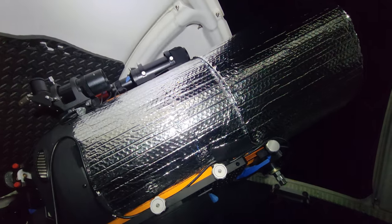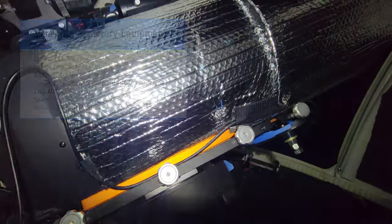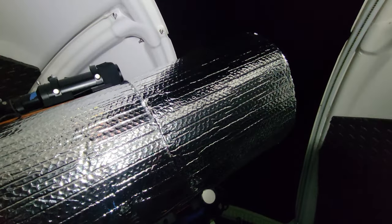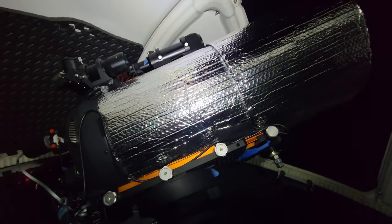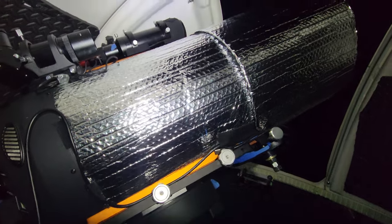Now we'll dig into some of the equipment used. Here is a look at the Reflectix that I put on the telescope to try to cut down on thermal oscillations inside the telescope. I took the Reflectix material, which comes in a roll, and tucked it underneath the dovetail. I also took the flexible dew shield and covered it with Reflectix as well. The goal is to see if planetary imaging turns out any clearer as a result of better thermals.